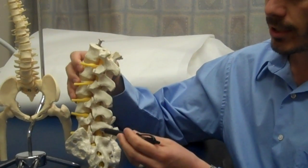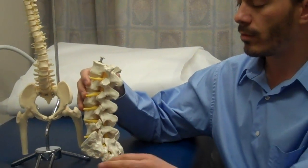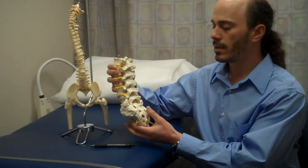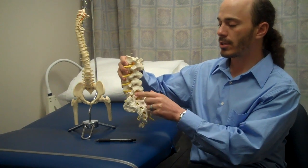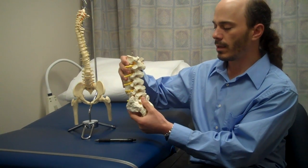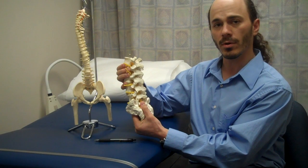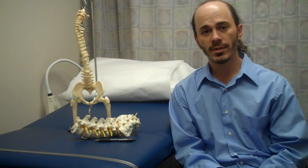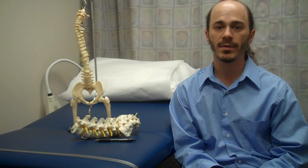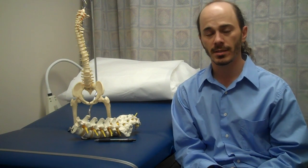One of the interesting things about these joints is normally when people go to therapy for back pain, they do extension-based therapy where they go backwards. That will actually make this worse. Lumbar facet syndrome is more flexion-based. For lumbar facet syndrome, generally I recommend physical therapy and anti-inflammatory medicines first.